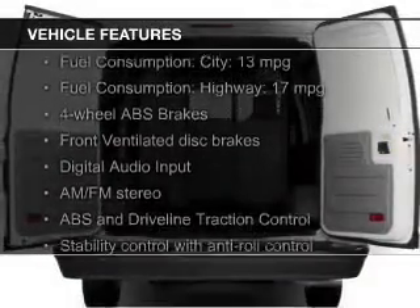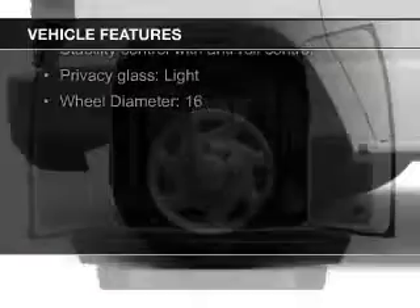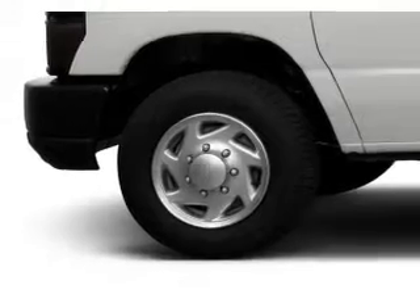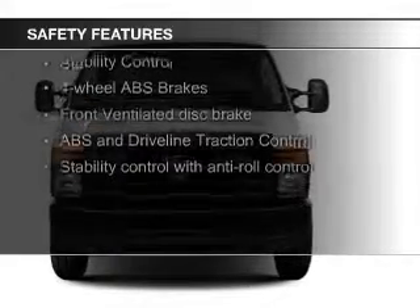The features include digital audio input, an auxiliary input, an adjustable tilt steering wheel, cruise control, privacy glass, air conditioning, power steering, and AM-FM stereo. Safety was made a priority with these features.